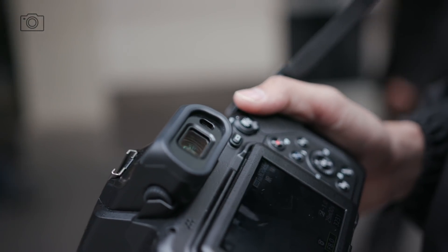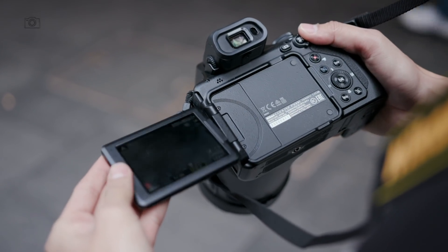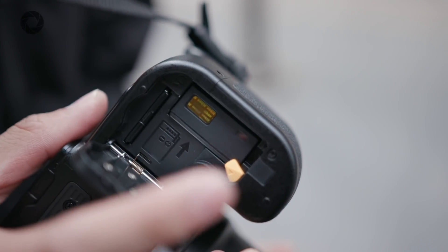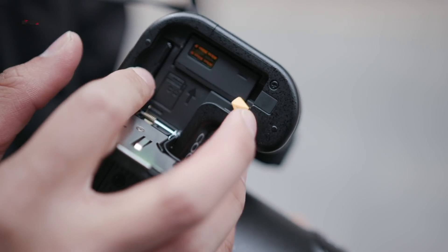On top, you've got a brand new upgraded 2.3 million dot EVF, which looks fantastic — definitely a big step up from the P900's EVF. At the back, you've got the same 3.2 inch tilt touchscreen. At the bottom, you've got an EN-EL20 battery as well as an SD card slot.